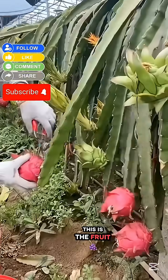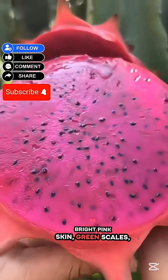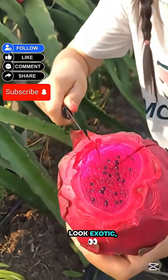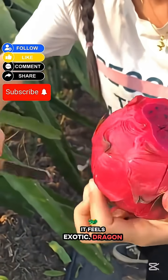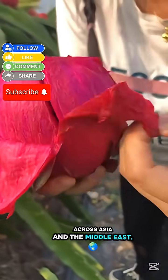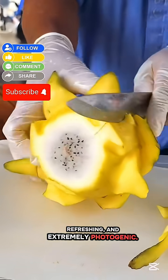Number 3: Dragon Fruit. This is the fruit that looks like an alien egg waiting to hatch — bright pink skin, green scales, and a white or red polka-dotted interior. Dragon fruit doesn't just look exotic, it feels exotic. It's native to Central America, but is now grown across Asia and the Middle East. It's mildly sweet, refreshing, and extremely photogenic.